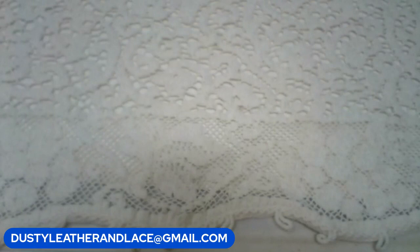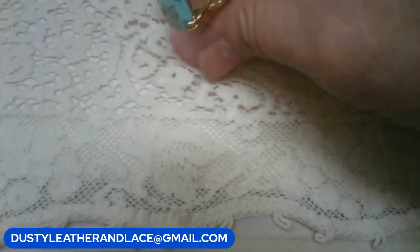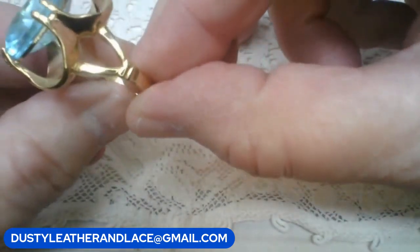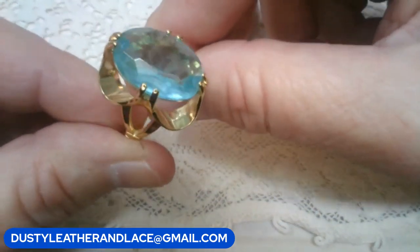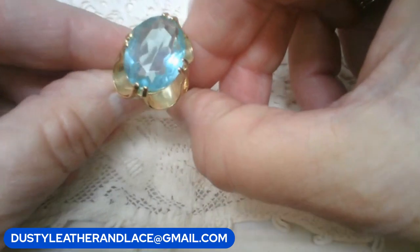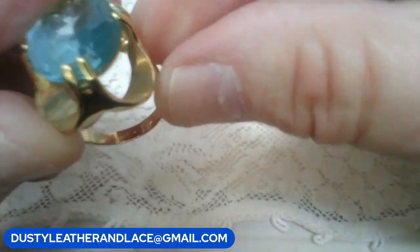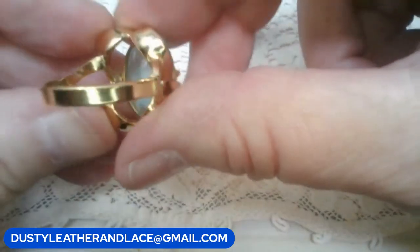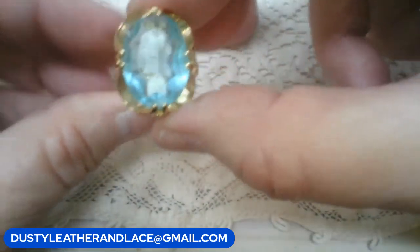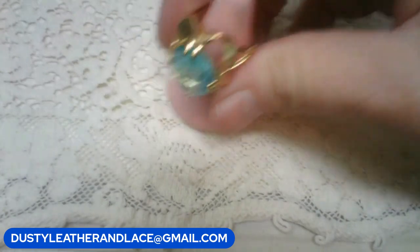I have a ring - it's a fashion ring, actually fourteen-carat high-grade electroplate, so it's fourteen-carat gold plated. Really pretty swirly ring, size six and a half. I love the stone - it's an aquamarine color, really pretty. It's marked in there with the 14K high-grade electroplate and it's in excellent condition. This one's going to be fifteen dollars. Keyword: 'aquamarine ring,' size six and a half.